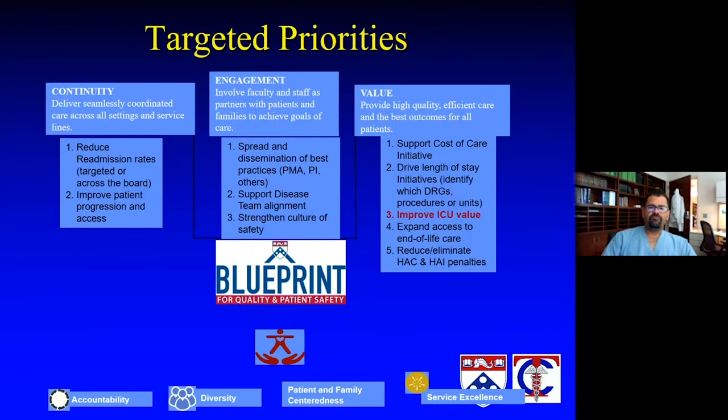From the critical care standpoint, both at the committee level and at the individual ICU level, we also look to have targeted priorities that align with the health system's priorities. At Penn we call that the Blueprint for Quality and Patient Safety, which has a lot of tenets of continuity, engagement, and value. Each of our units delves deeply into accountability, diversity, being patient and family-centered, and service excellence as the tenets of how we target our priorities, both on the individual unit level and on a health system level.